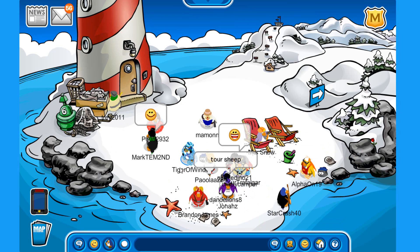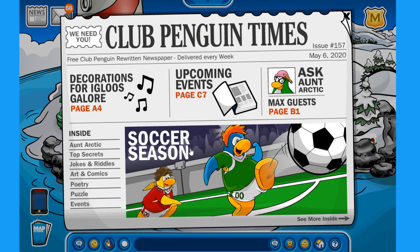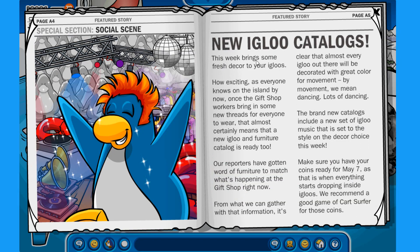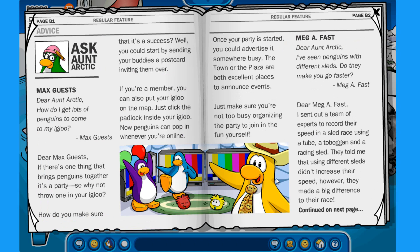There's just one more thing — the newspaper. Over here they talk about igloo decorations, upcoming events, Ask Antarctic, and soccer season. The soccer field will return really soon for those who like sports — it is confirmed that in just one week the soccer field will return.